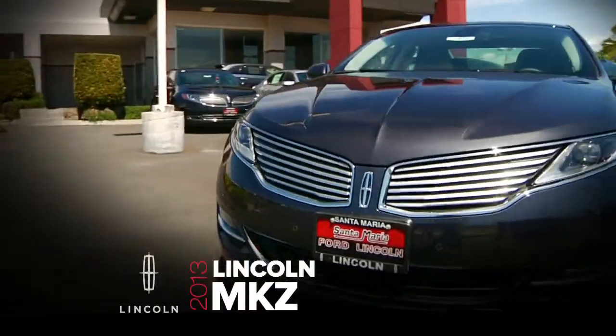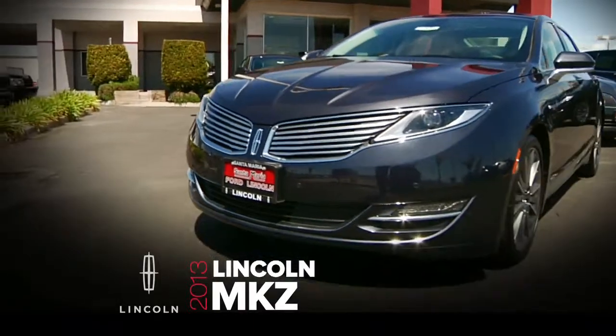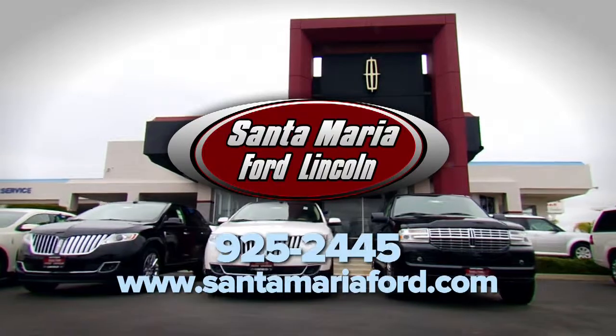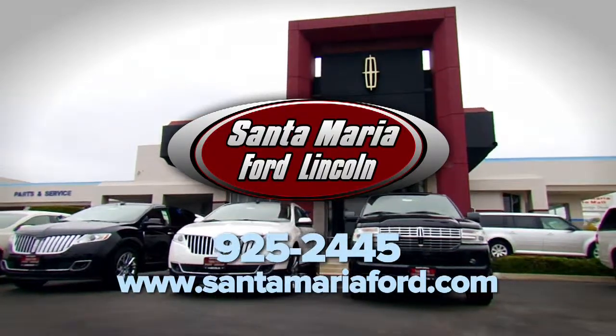or a new Lincoln like the totally redesigned 2013 Lincoln MKZ or the versatile 2013 Lincoln MKX, you'll find a great selection of Lincolns at Santa Maria Ford Lincoln.